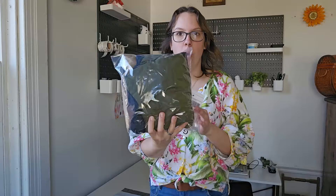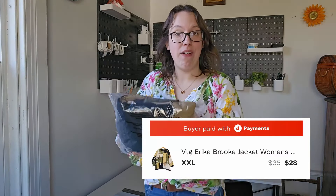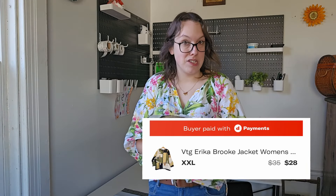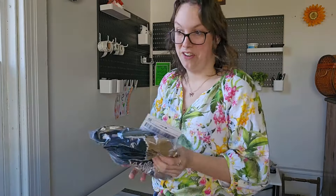The next Depop sale was this vintage kind of patchwork, artsy, lagenlook jacket. I've had this for only about a month. The brand was Erica something — it was vintage, so brand doesn't really matter. The buyer sent me a $28 offer. I had this listed at $35 and I gladly accepted. This sold in just about a month and had a ton of interest on it, so I'm really happy to see it finally go.